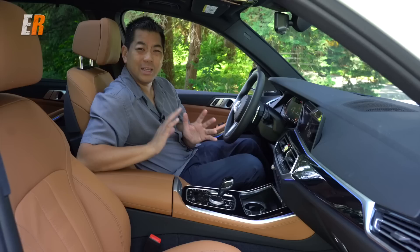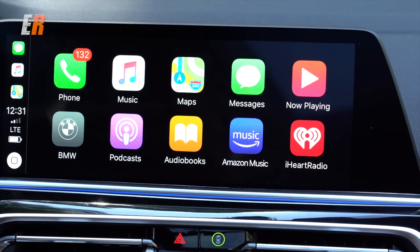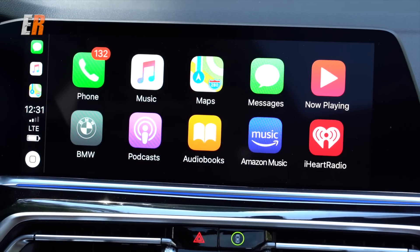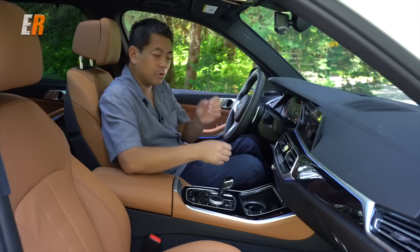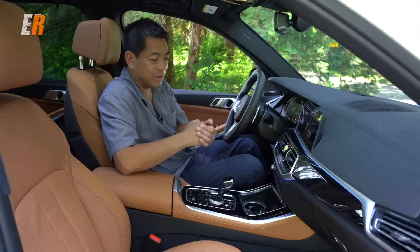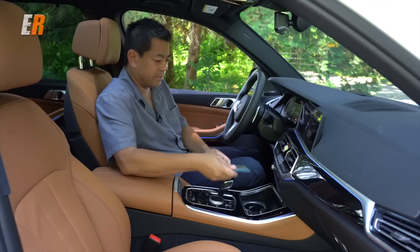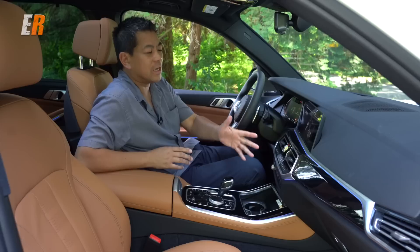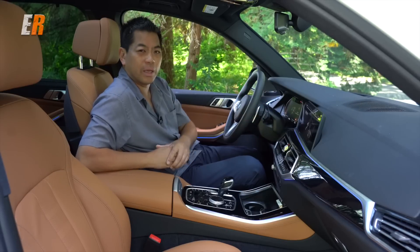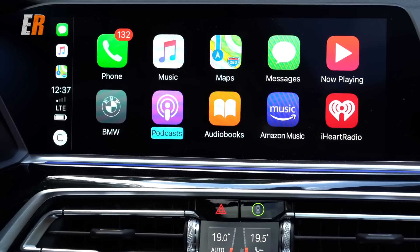Android Auto is still not offered in BMW, however Apple CarPlay is offered as an option. What I like about it is this has wireless Apple CarPlay — no plugging in, no cables. You take your Apple device, put it into the cradle, it will wirelessly charge and connect, giving you Apple CarPlay for all your music, entertainment, and phone on that screen. The screens are very, very crisp.